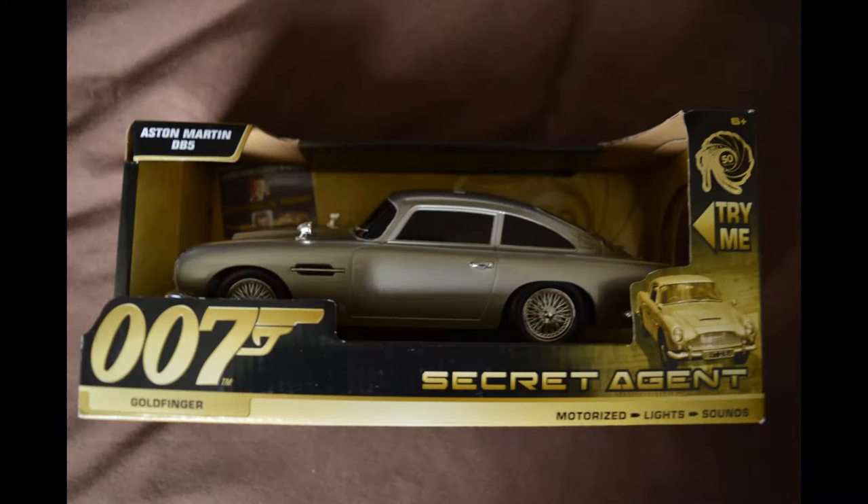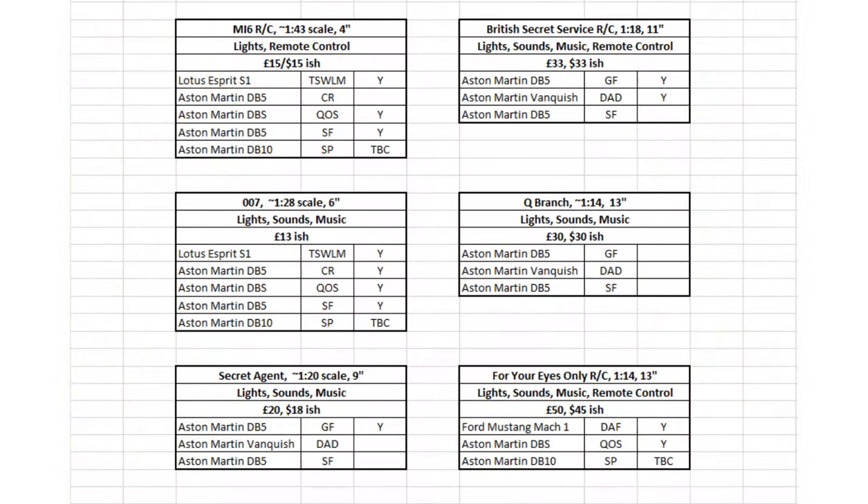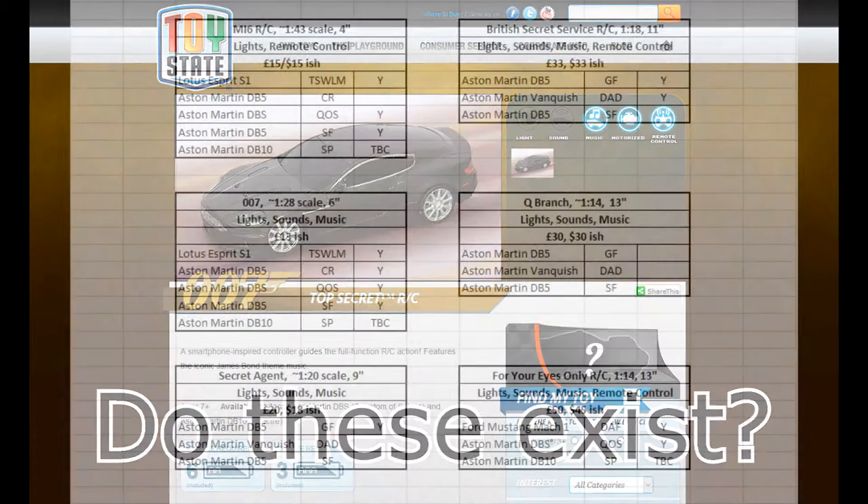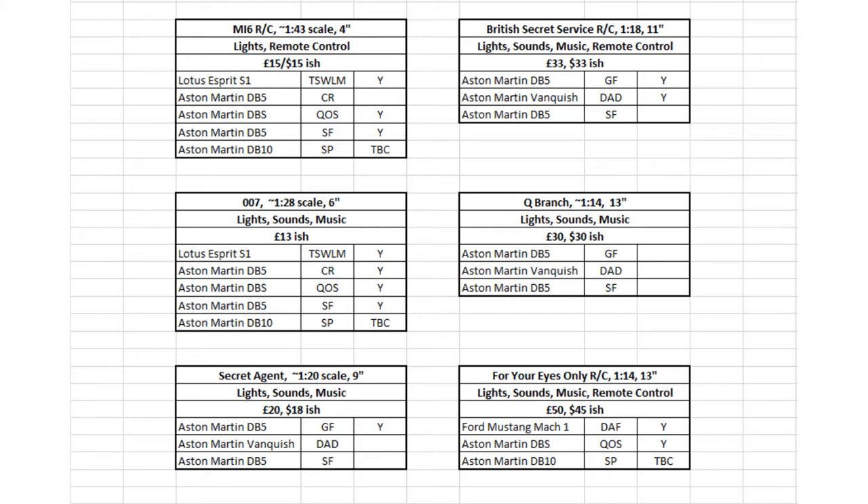It's spreadsheet time. The Toy State website is a bit rubbish, with some models mentioned that don't seem to exist, and some models not mentioned at all that do exist. However, in owning some of the models, I can see on the back which cars exist within that set. There are six different sets to collect, three of which simply have lights and sounds, the other three being remote controlled.